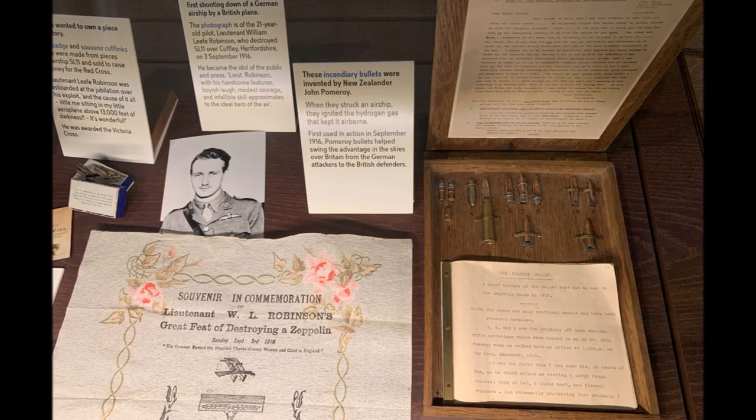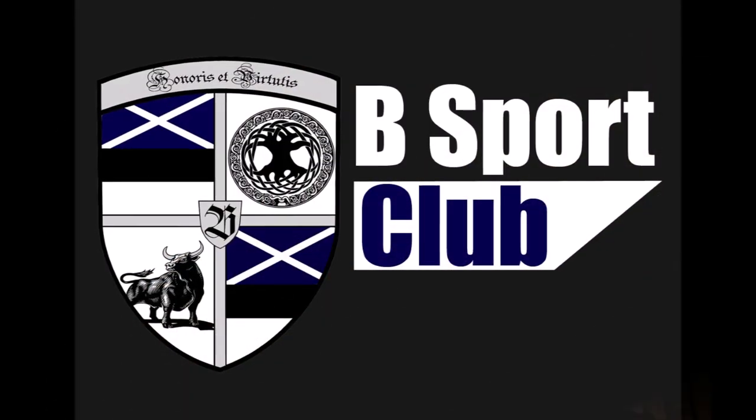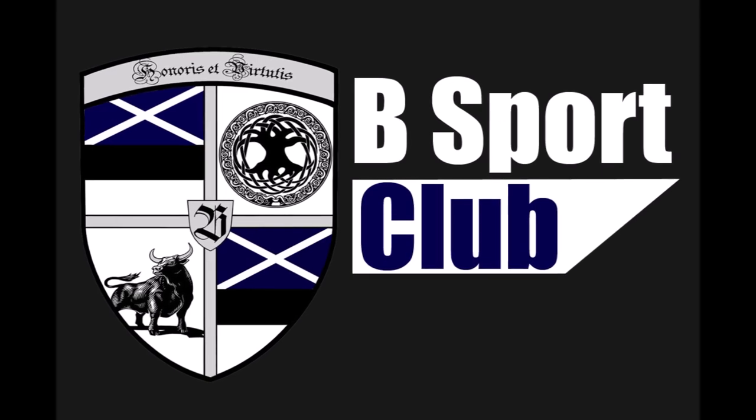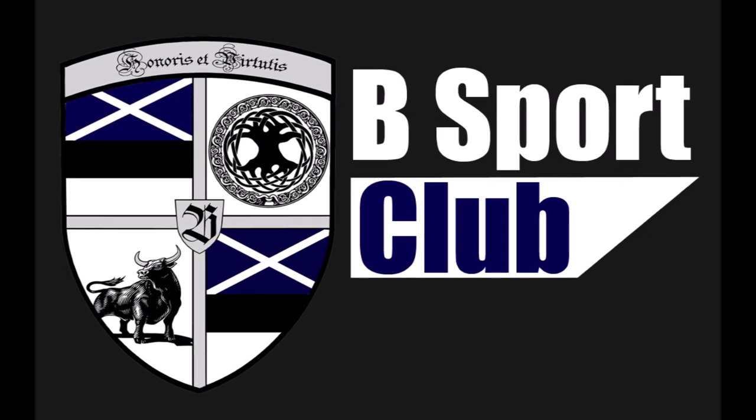I hope you liked this little insight into the Zeppelin traces of London. If you liked this video, please subscribe and consider becoming a B-Sport Club member. See you at the next one!